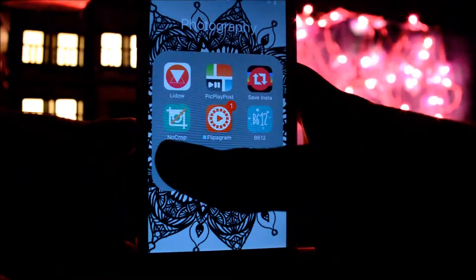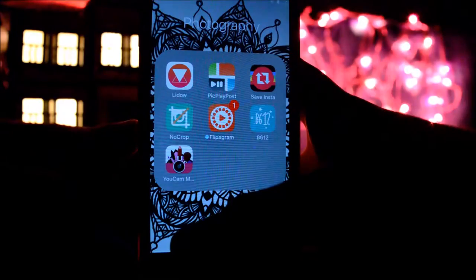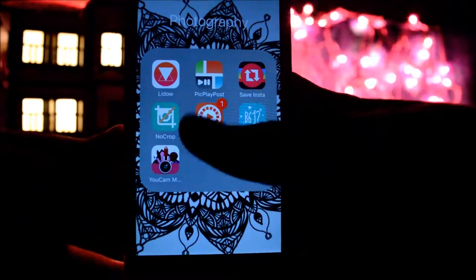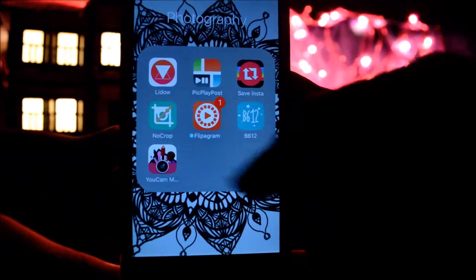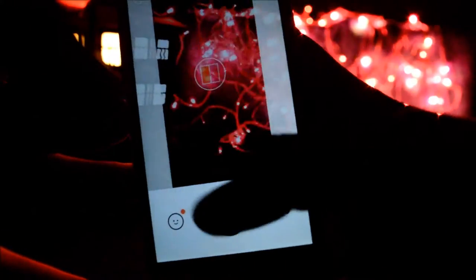Then I have NoCrop — I use this app for cropping pictures, making collages, and much more. Then I have FlipGram, which I use when I make videos and all that. And then I have B612, which is an app where you can add filters and take photos.